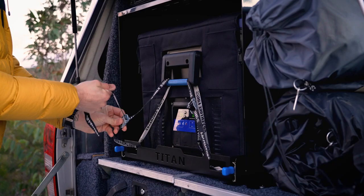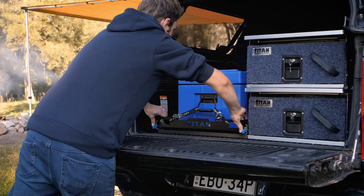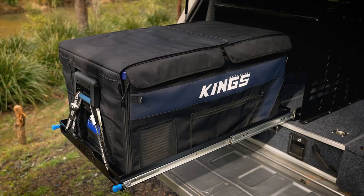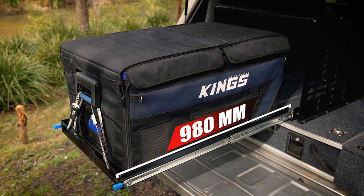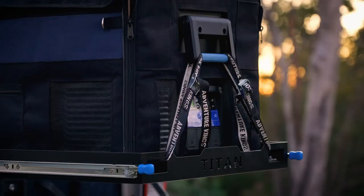There are heavy-duty tie down points at either end which makes securing your fridge super easy and makes the fridge slide so multi-purpose. The large Titan fridge slide is also strong enough to handle your storage boxes, generators, tools, and other bulky and heavy gear. The internal dimensions are 980 millimeters long by 565 millimeters wide.